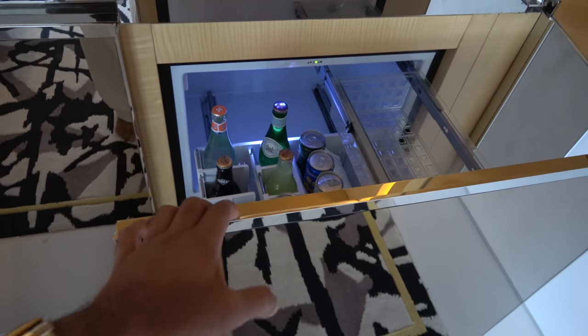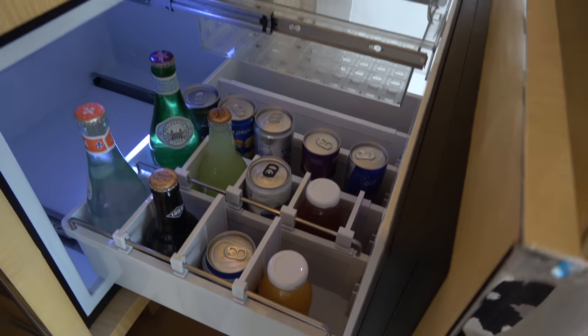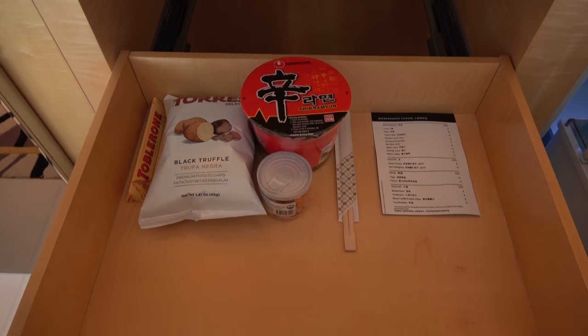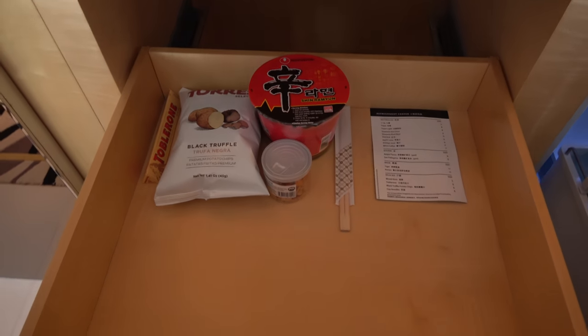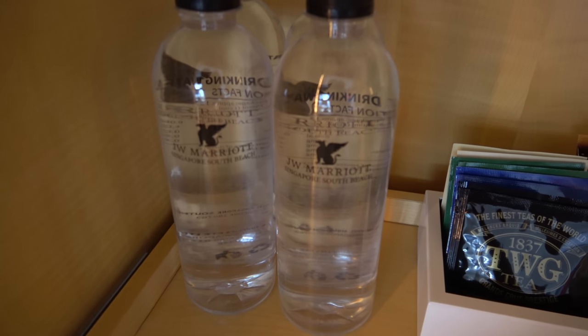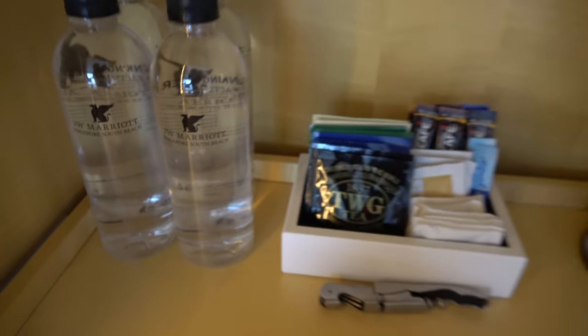We have the mini bar here — coffee, tea, and so on. Let me show you the actual drinks — it's a pull-out cabinet. Very nice. Soft drinks and so on. I don't see any spirits here. Crisps and chocolate. When I finish the marathon, all that will be gone. I'll also take you to breakfast later.